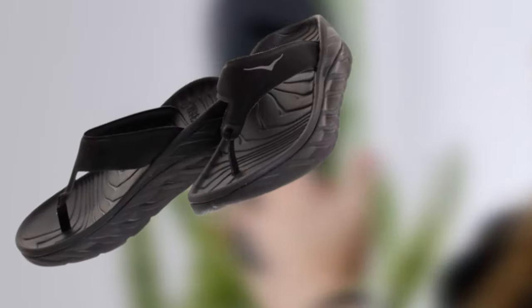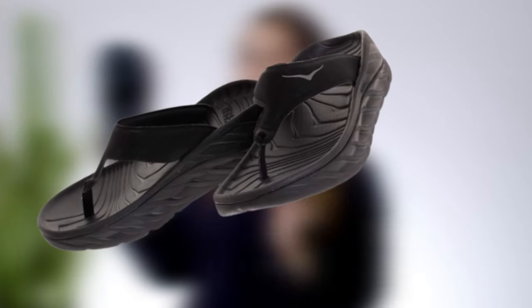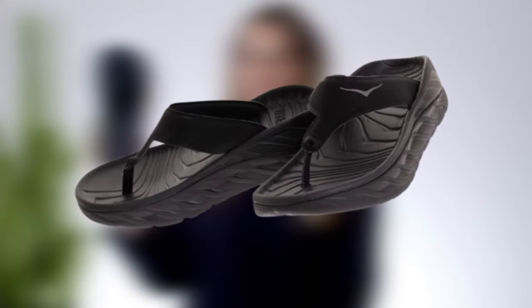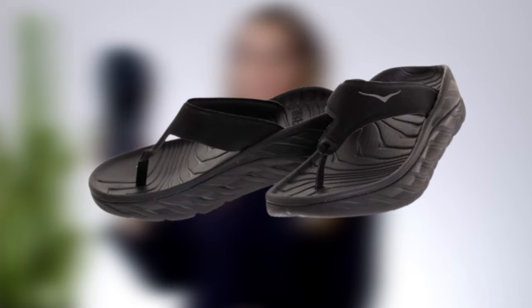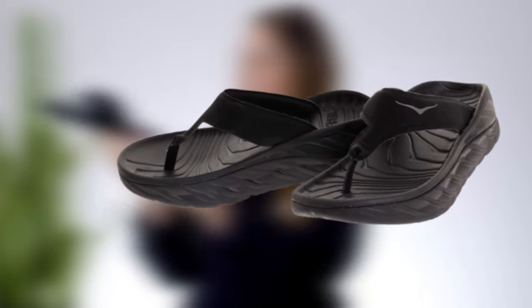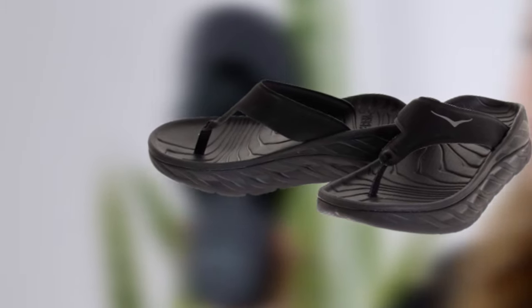Thanks to its soft EVA construction, these flip-flops are durable yet super comfortable. Its huge sole boasts a rocker shape that helps in soothing sore or tired feet. Its anatomical curves of the footbed help provide extra support. As this flip-flop provides welcome relief to your tired feet, this one should be your first choice if you are looking for a serious recovery shoe.